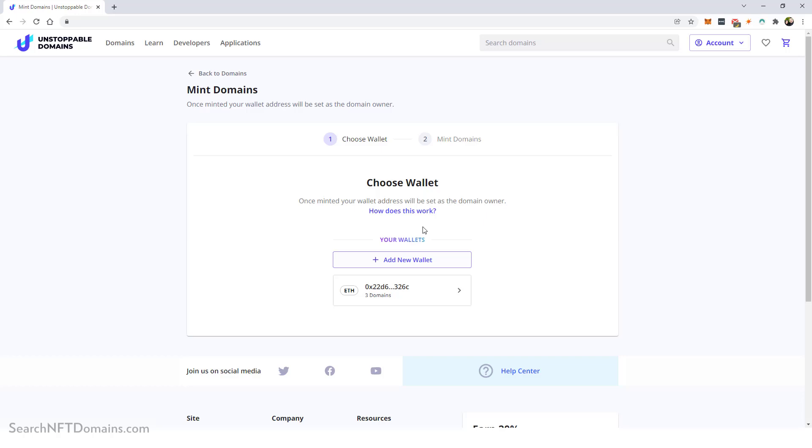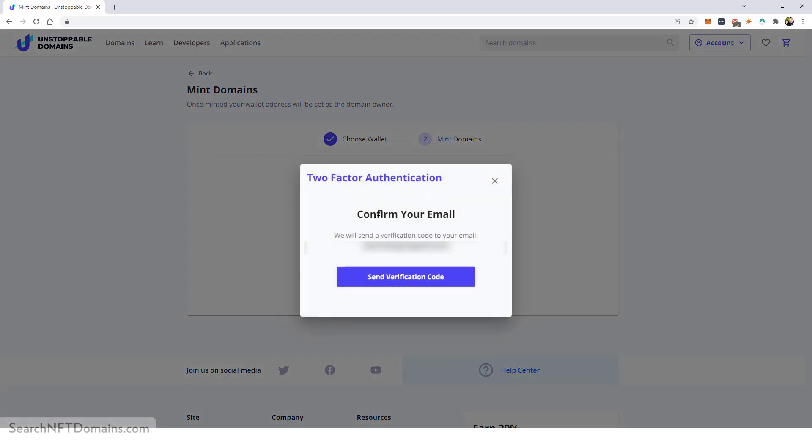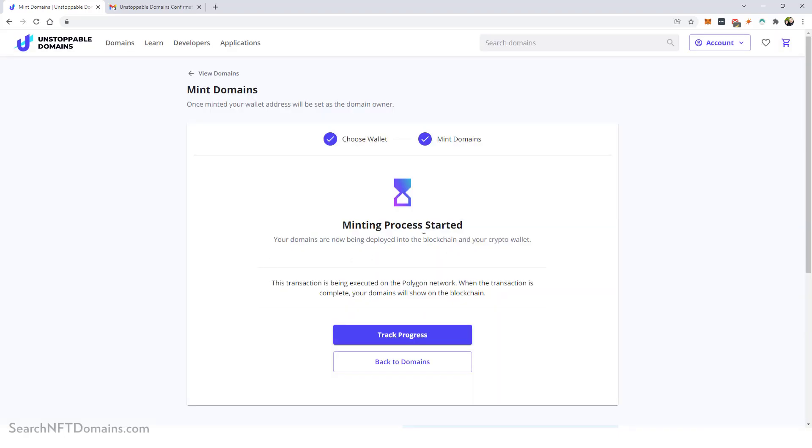My wallet is already synced and I can see my ETH address from MetaMask. It also shows I have three domains already in this wallet from previous purchases. I select the wallet, it shows 'domains to be minted,' I click 'I understand,' then Confirm. I verify by entering a confirmation code sent to my email. After entering the code, the minting process starts — it says 'your domains are now being deployed into the blockchain and your crypto wallet' and you can track your progress.